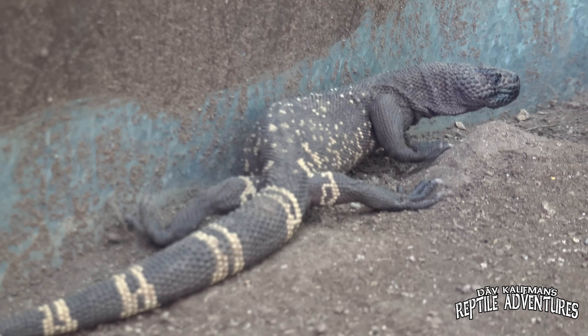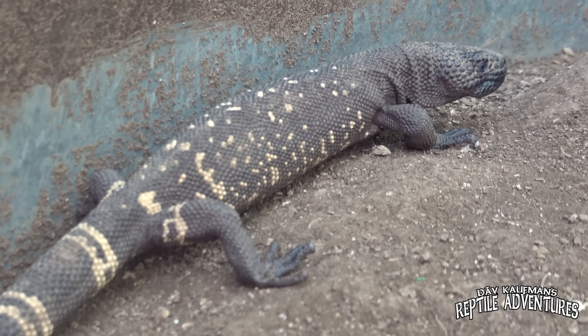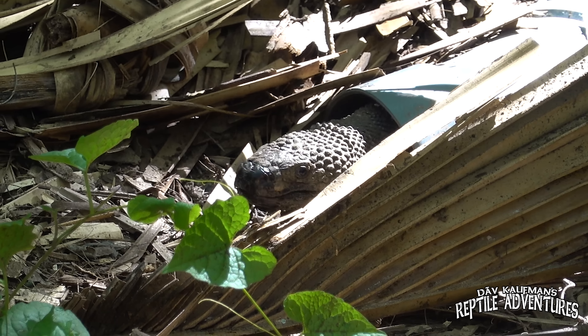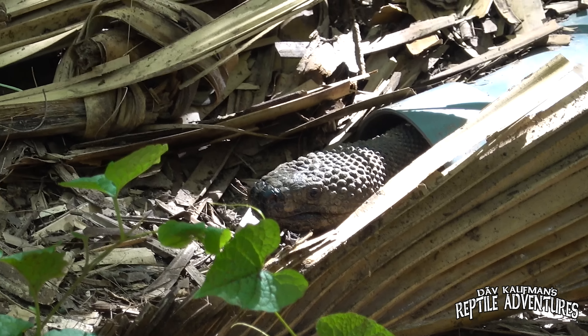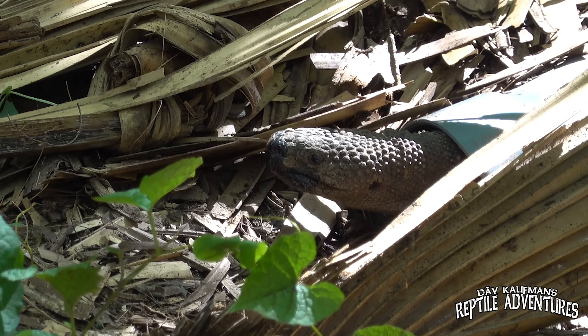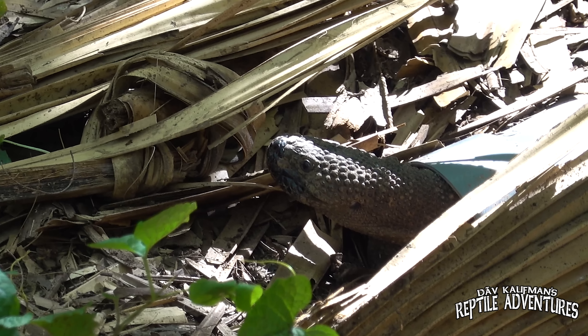We drove four hours down bad roads and a dry wash to get to this place — to see the most endangered venomous lizard in the world, the Guatemalan beaded lizard. Seeing them in that pen was absolutely incredible, but those are previously caught lizards, so I can't count that as seeing them in the wild. Right now it's about two o'clock — the hottest part of the day. We'll wait until about four o'clock, go out, explore the reserve, and hopefully I'll see my very first wild Guatemalan beaded lizard. Fingers crossed.